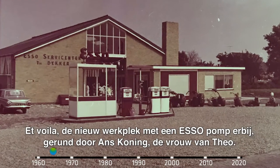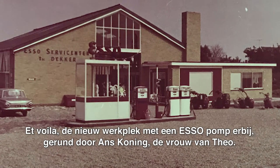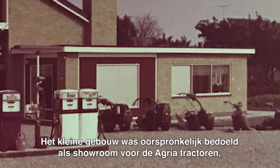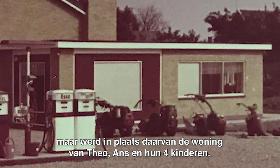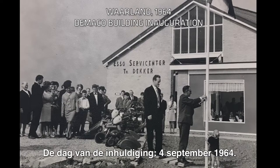Et voila! The new workshop, including an Esso petrol station that was run by Hans Koenig, Teo's wife. The small building attached to the workshop was initially intended as a showroom for the Agria tractors, but became Teo, Hans, and their four kids' house instead. The day of the inauguration was the 4th of September, 1964.